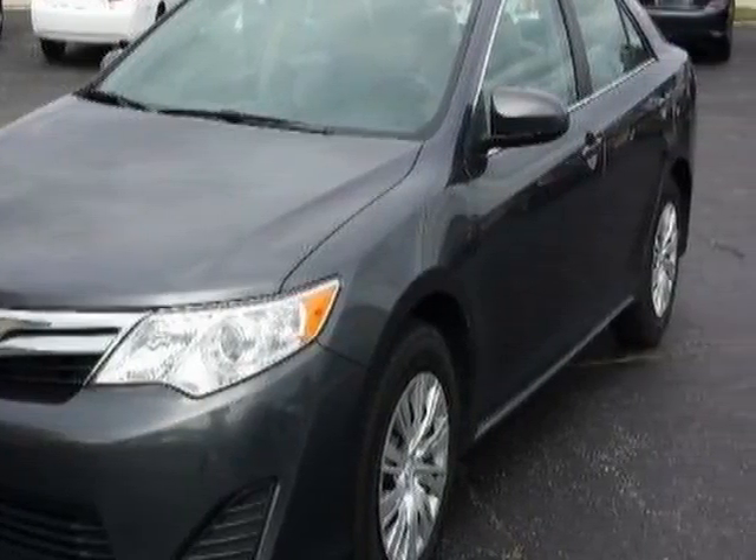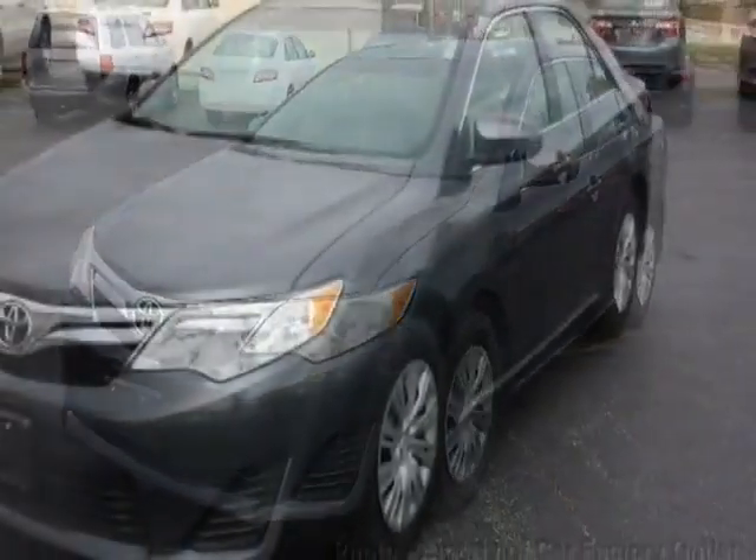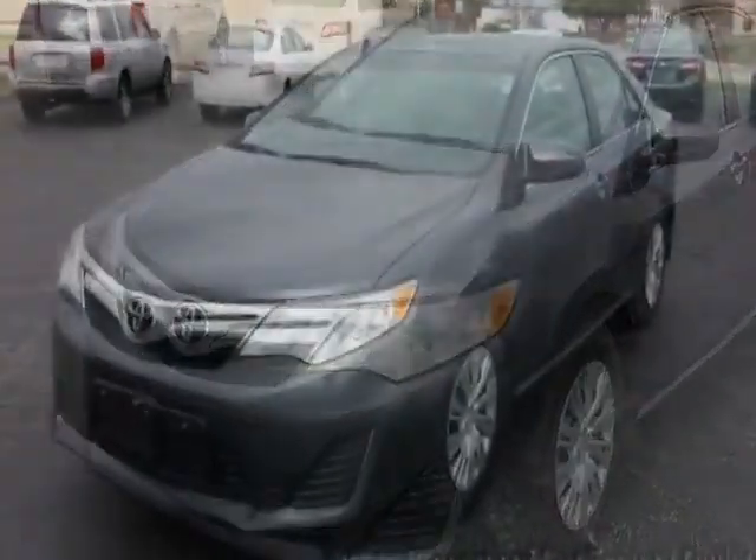For your protection, a warranty is available for this vehicle. This vehicle gets an estimated 25 miles per gallon in the city and an estimated 35 on the highway.